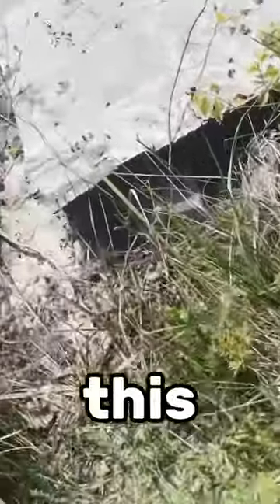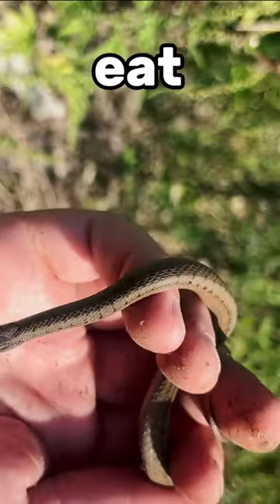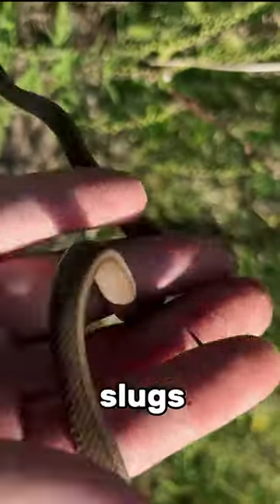The next thing I flipped was this piece of plywood, and underneath was this decayed brown snake. They eat soft body prey items, things like slugs and earthworms.